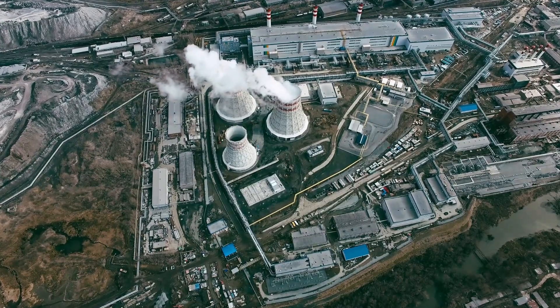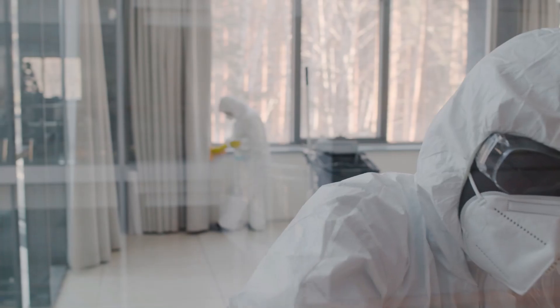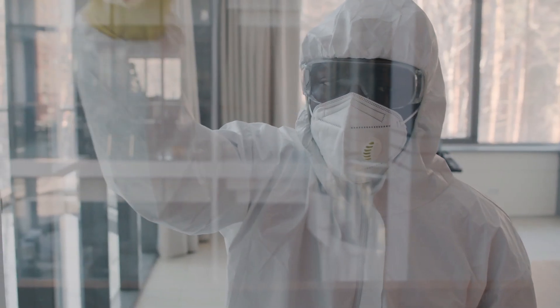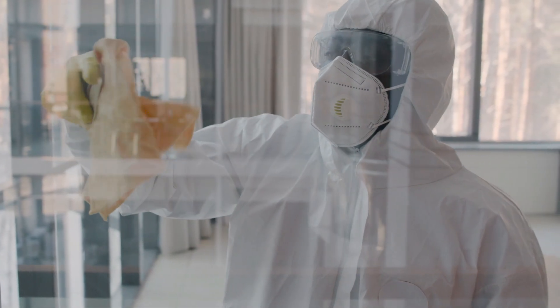Even though uranium is very useful, it also creates nuclear waste, which must be stored carefully for many years because it stays radioactive for a long time. Scientists are always working on better ways to recycle or store this waste safely so it doesn't harm people or the environment.